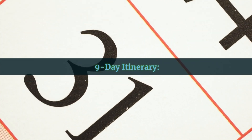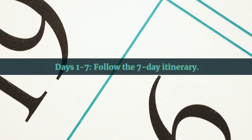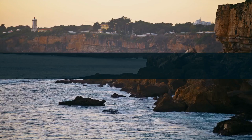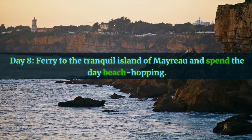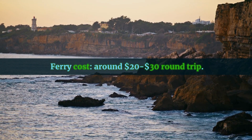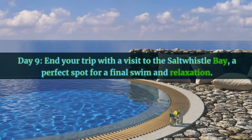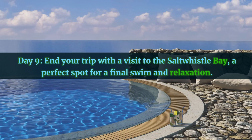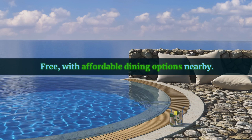Nine-Day Itinerary. Days One to Seven follow the seven-day itinerary. Day Eight: take a ferry to the tranquil island of Mayreau and spend the day beach hopping, ferry cost around $20 to $30 round trip. Day Nine: end your trip with a visit to Salt Whistle Bay — a perfect spot for a final swim and relaxation, free, with affordable dining options nearby.